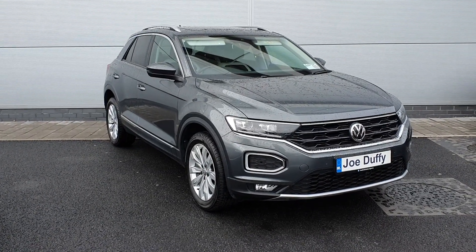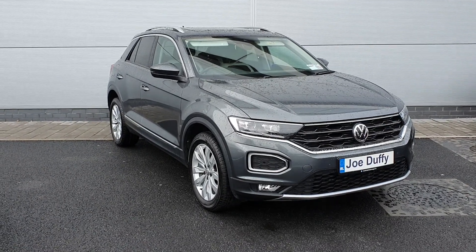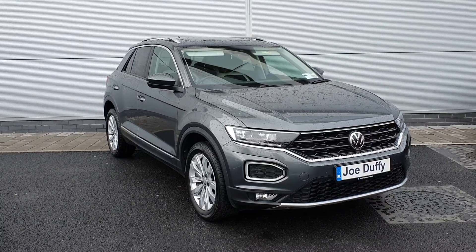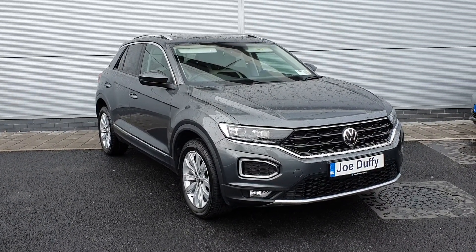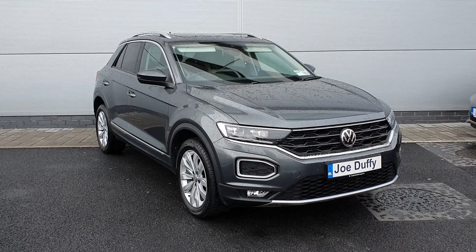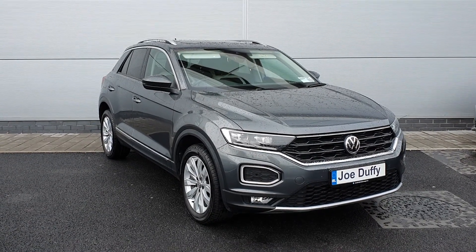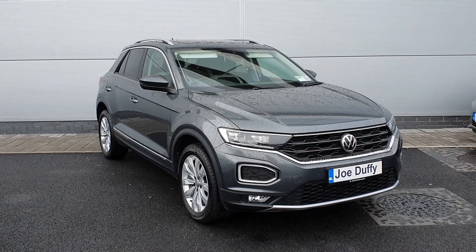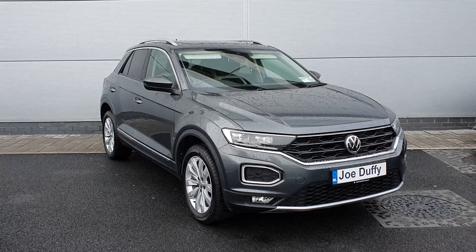Hello and welcome to Jolyphie Volkswagen North Dublin. My name is Megan. Here we have a 2019 T-Roc Sport — a one litre petrol, 115 brake horsepower, 85,000 kilometres on the clock. You've got your front and rear parking sensors, rear parking camera, alloy wheels, privacy glass in the rear windows, two roof rails, and a panoramic roof. If you have any further questions or queries about this car, you can give us a call on 018503900.